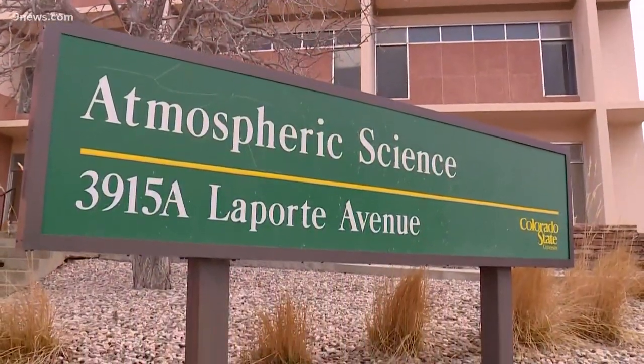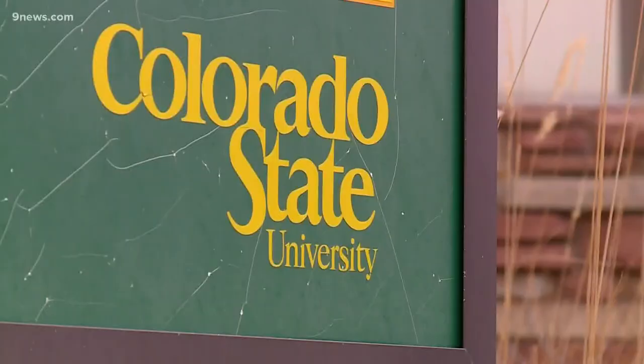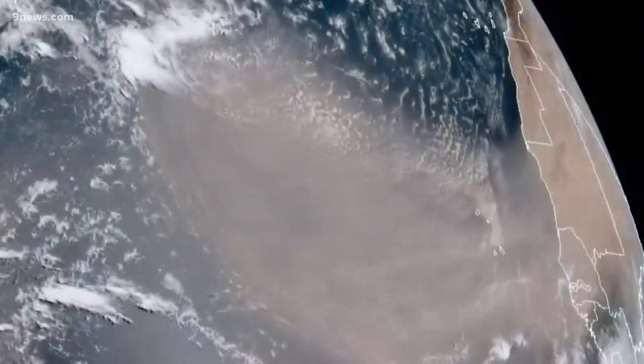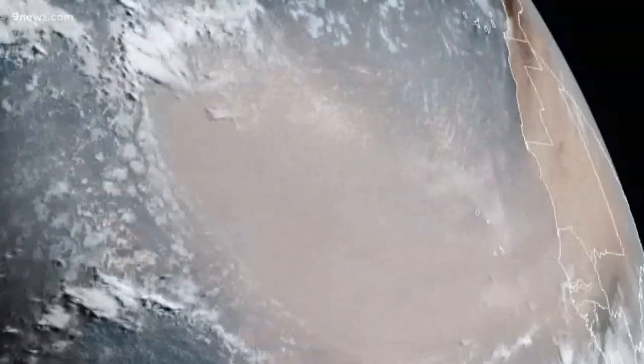Steve Miller is a research scientist with NOAA's Cooperative Institute at Colorado State University. Satellite analysis is his specialty and he monitors the Saharan air layer daily during hurricane season.